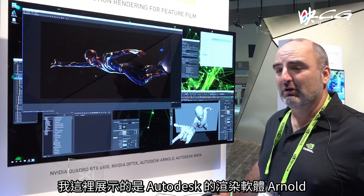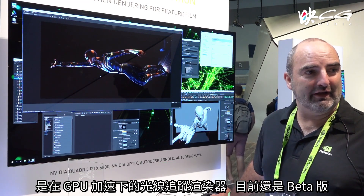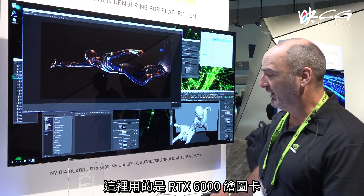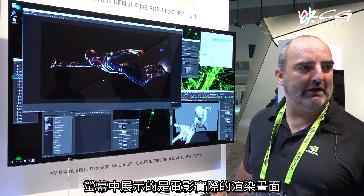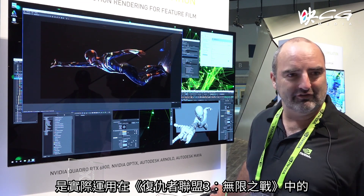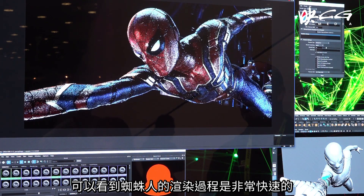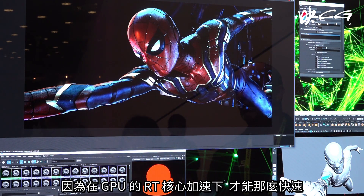I'm showing Arnold from Autodesk — a new beta of a GPU-accelerated ray tracing renderer. It works on our RTX Quadro boards that we just announced; this one is the RTX 6000. This is a production film renderer — what people use for making movies — and this asset actually came from Cinesite. It was used in the recent movie Infinity Wars. If I zoom in on Spider-Man, you'll see the rendering is incredibly fast because it's accelerated by the RT cores in our GPU.